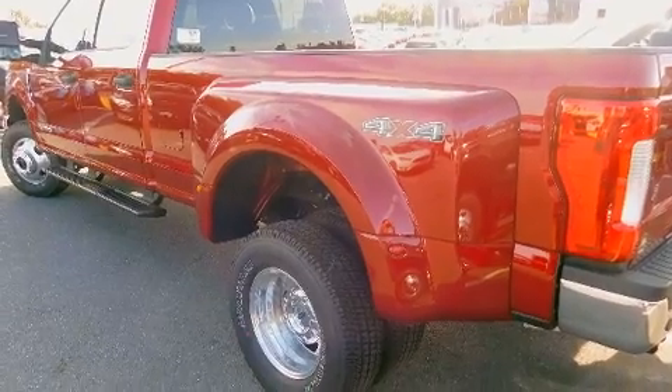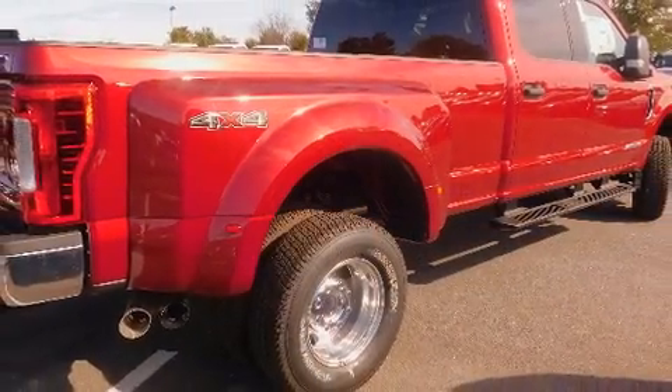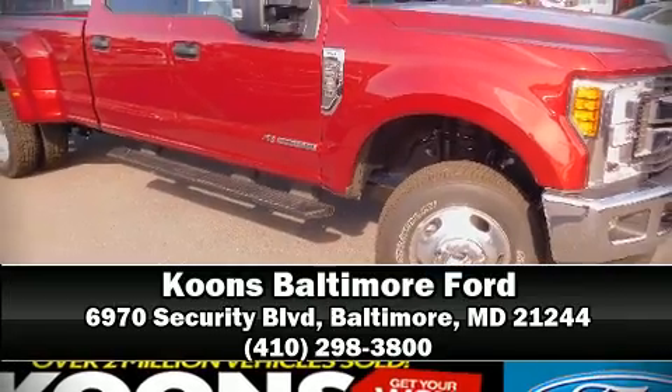ABS brake assist technology, which provides extra pressure when applying the brakes. Our team is professional and we offer a no-pressure environment. Come on in and take a test drive.